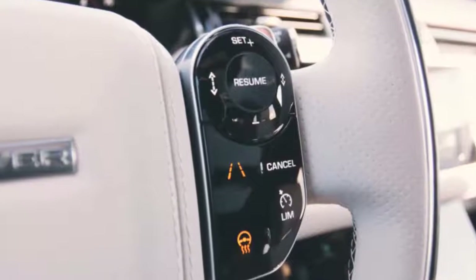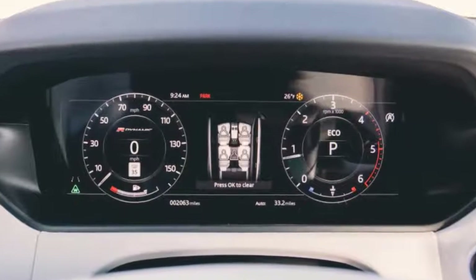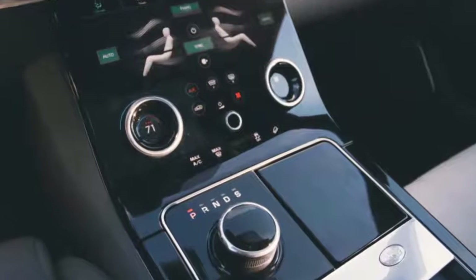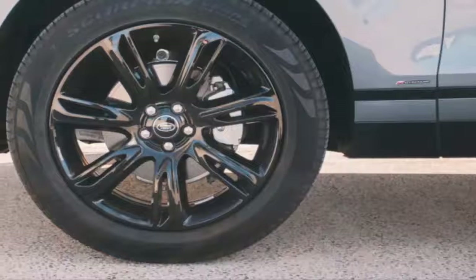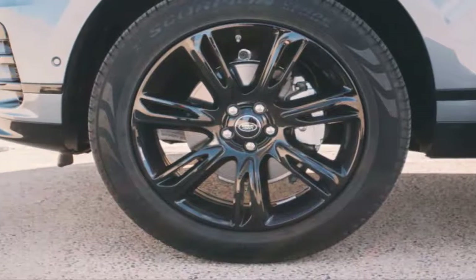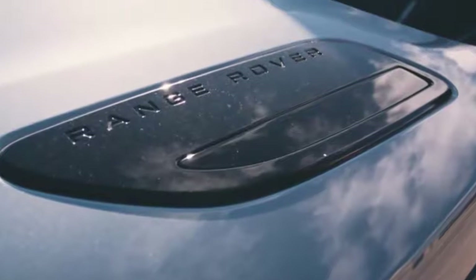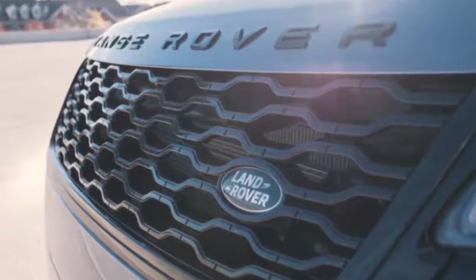Few vehicles on the road provide as much versatility as a Range Rover. Products from the British automaker provide luxury, fantastic styling, and unparalleled off-road capabilities for vehicles in this class. Though each model tends to stay on the market longer than some competition — the first-gen model was on sale from 1970 until 1996 — they somehow avoid feeling long in the tooth.